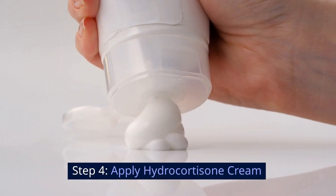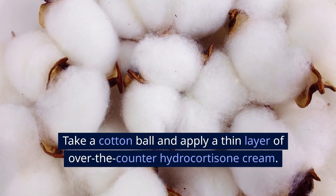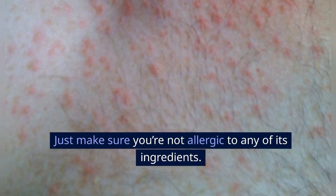Step 4: Apply hydrocortisone cream. Take a cotton ball and apply a thin layer of over-the-counter hydrocortisone cream. This will help relieve any itching or inflammation. Just make sure you're not allergic to any of its ingredients.